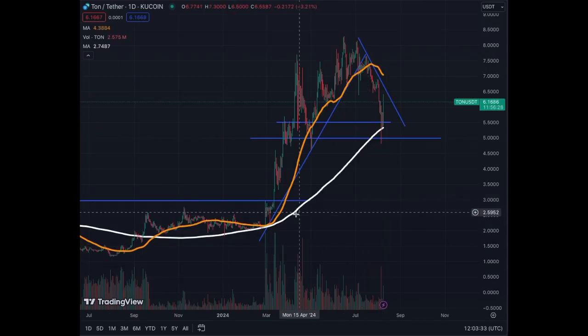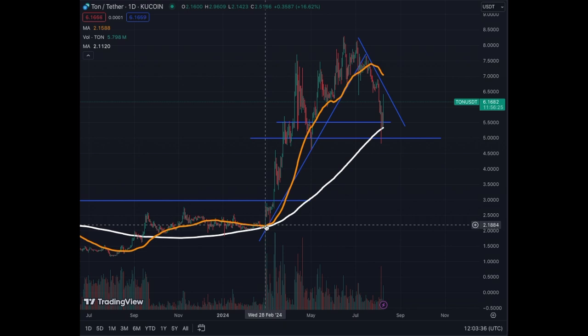On the daily chart, we see that from the 28th of February 2024 up to the 16th of June 2024, we saw a big increase in price from $2.20 to $8.20, $8.25. So that was a big push in price for Toncoin.